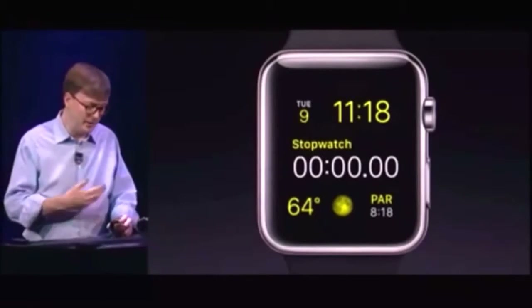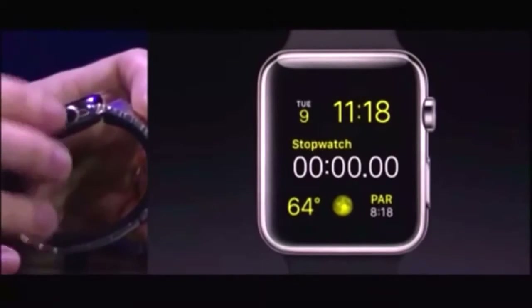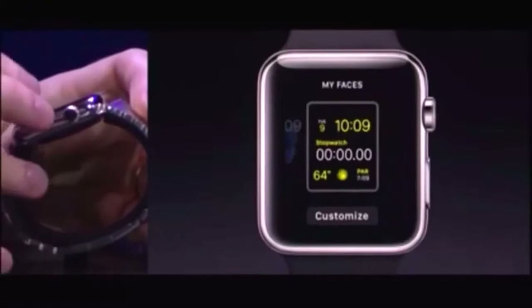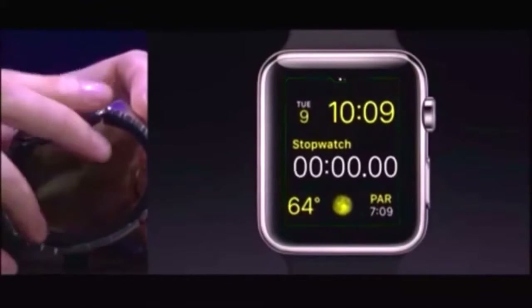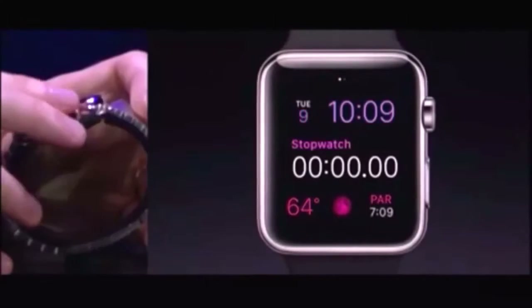I can also customize the appearance and the functionality of these faces. So again, if I force touch here, it will bring me out. And I can choose customize. Here, I can change the color of the face just by rotating the crown.